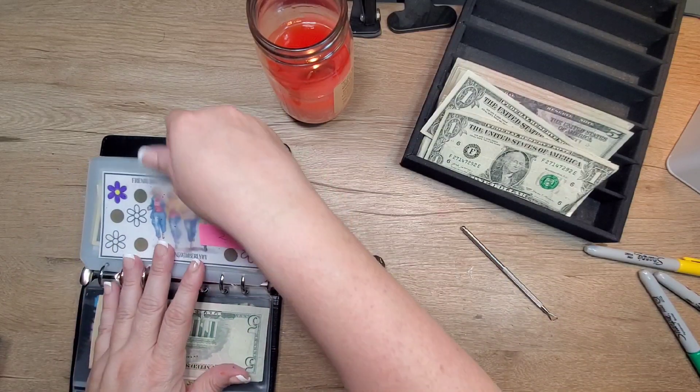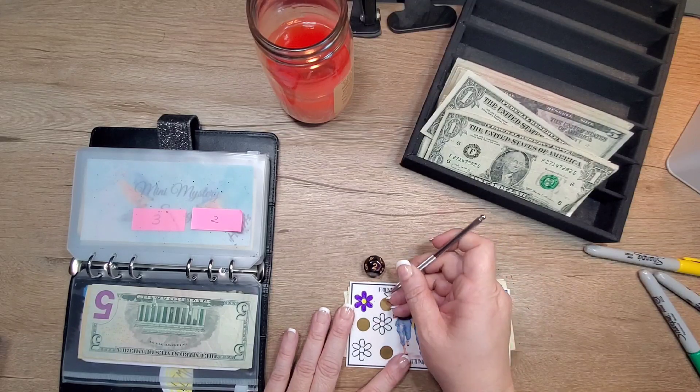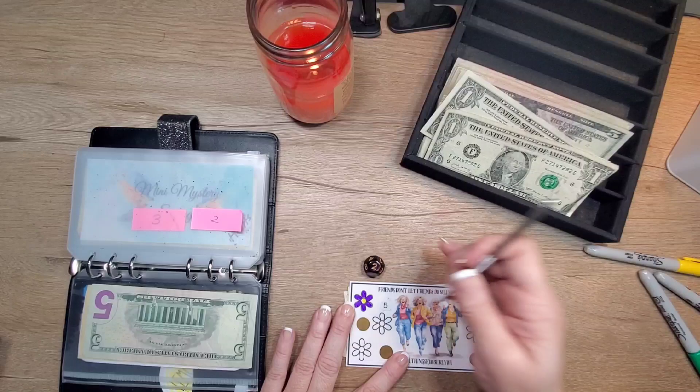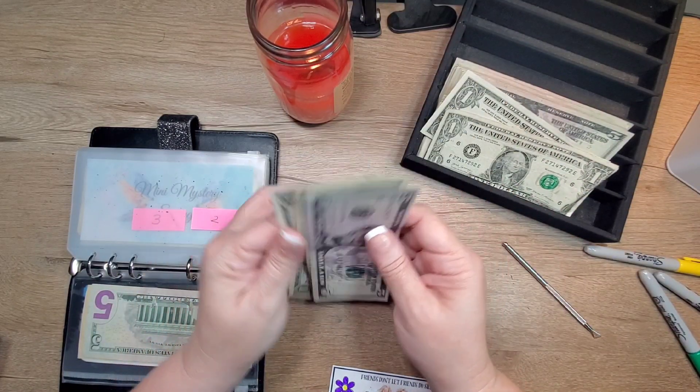Number two is All Things Kimberly. So we're gonna scratch this one. $5. So it has five, six, seven in there.